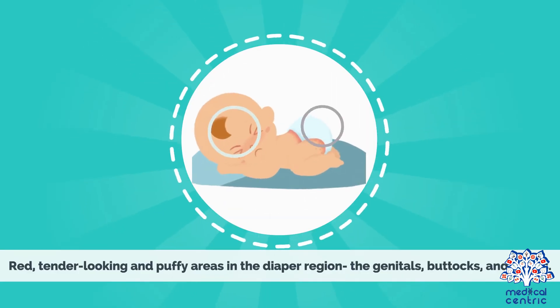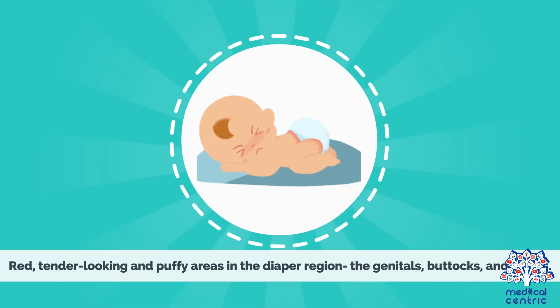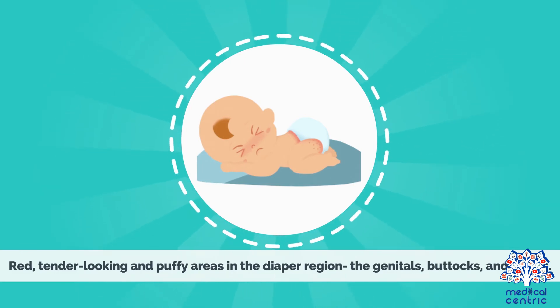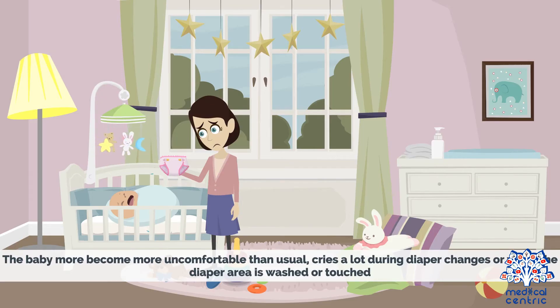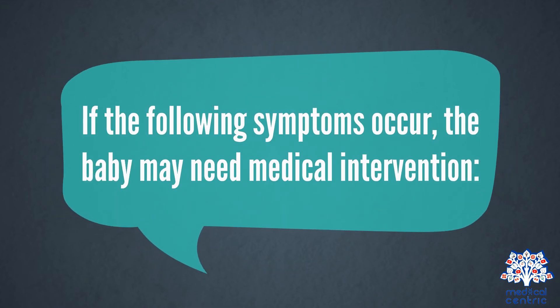Symptoms: Red, tender-looking and puffy areas in the diaper region — including the genitals, buttocks, and thighs. The baby may become more uncomfortable than usual, crying a lot during diaper changes or when the diaper area is washed or touched. If the following symptoms occur, the baby may need medical intervention.